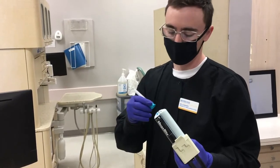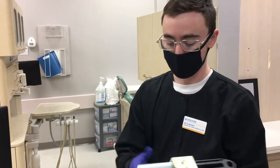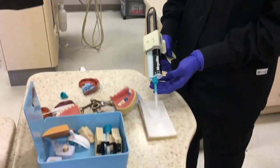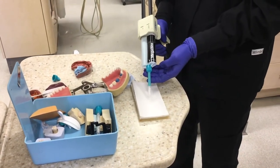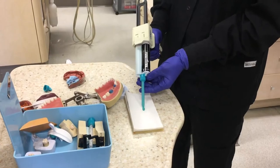Here in the Dental Assisting program, we learn about many different restorative techniques and procedures. We also learn about different types of impressions, how to take impressions, and what they're used for.